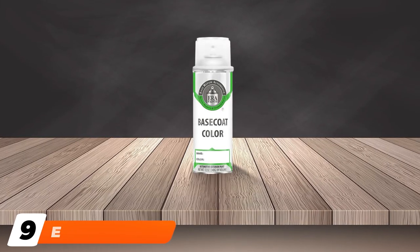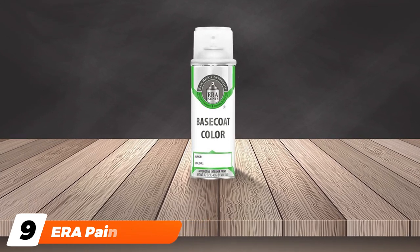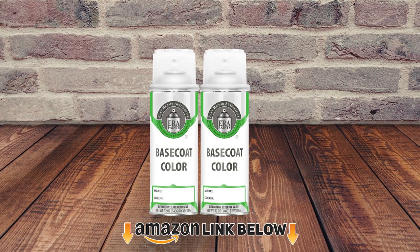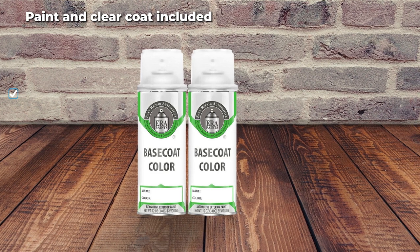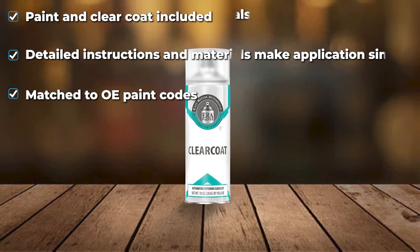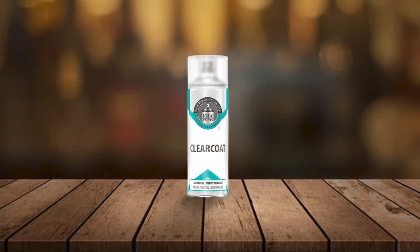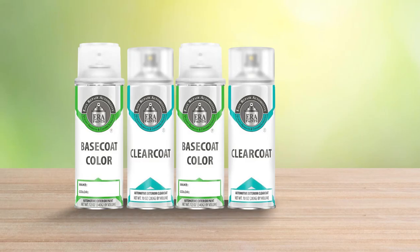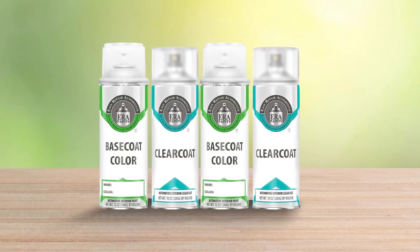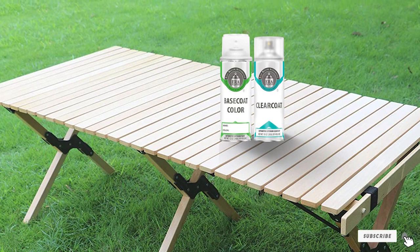Next at number nine, we have ERA Paints Pick Your Color Automotive Touch-Up Paint Kit. Why make touch-ups difficult? This kit comes with two aerosol spray cans — one for the base coat color and the other for the clear coat. One color paint kit will cover a 4x4 foot area with two coats. This paint also comes in OEM-specific paint codes, meaning you don't need to make do with what's out there if it's available for your vehicle. It even comes with a paint test match card and easy-to-follow documentation and instructions. Unfortunately, it's not the most affordable touch-up system on the market, it only covers a small portion of the vehicle, and color options are fairly limited.